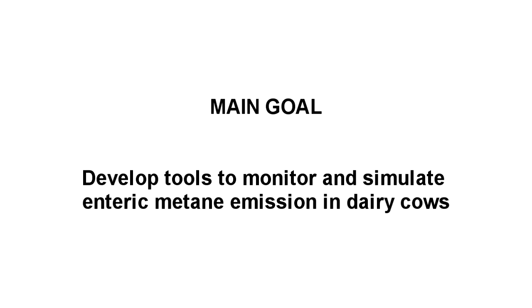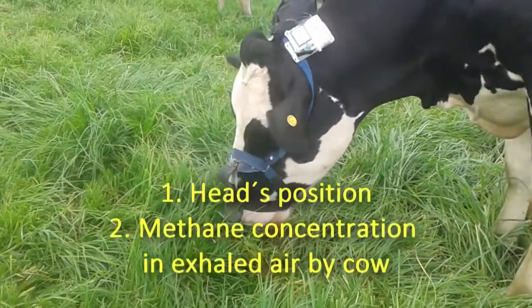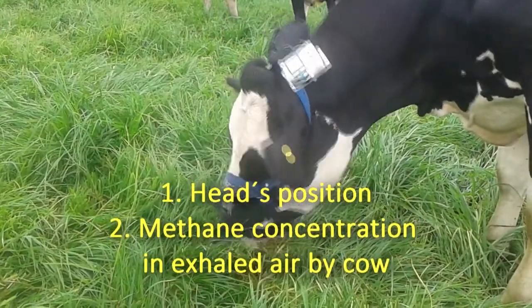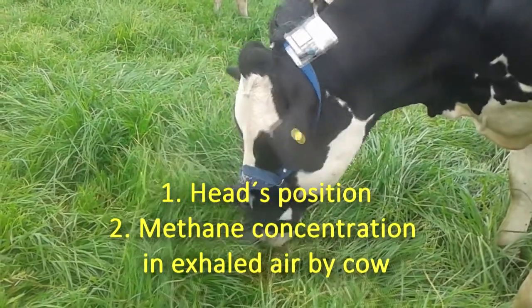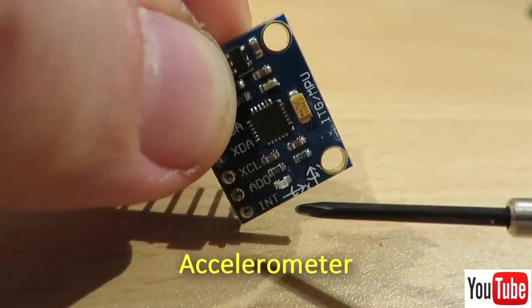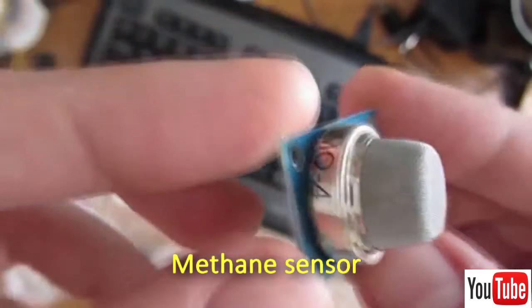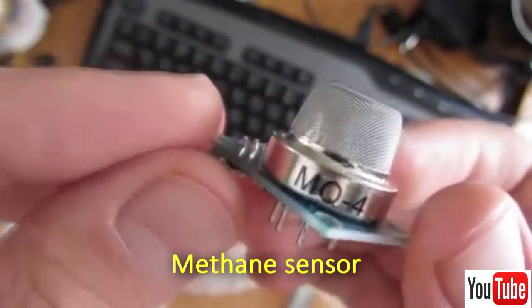The activities which allow implementing the first part of the overall thesis objective are presented, to develop a methodology to monitor methane production in grazing cows. Initially, an electronic device based on Arduino technology was developed. This device allowed determining two things: the head position of the cow, to determine whether the animal is eating or not, and methane concentration in exhaled air by the cow. Head position was determined with a three-axis accelerometer, and methane concentration was measured with a MQ-4 semiconductor, which is a specific sensor for determining methane concentration.